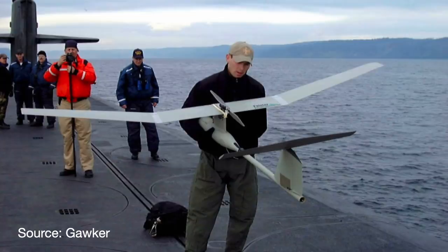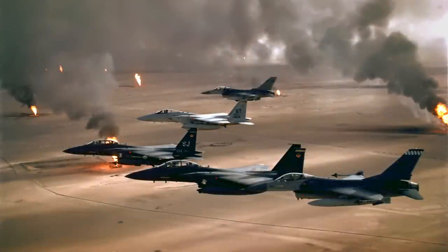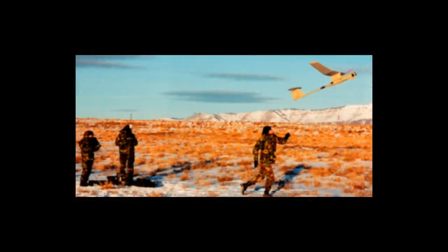The Marines used three systems during the Gulf War and their performance impressed the troops. They described it as like having a 500-foot-tall soldier with binoculars. They also brought the Pointer to Afghanistan after 9/11 and then to Iraq in 2003. The Pointer worked great, but there were limitations. The CCD camera was fixed, so you had to point the plane directly at its target — ergo the name.